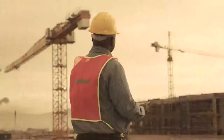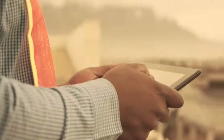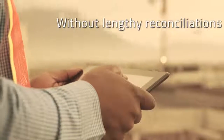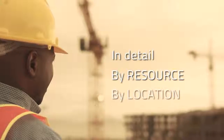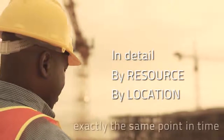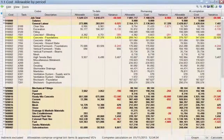In construction it's vital to see cost variance immediately, without lengthy reconciliations that waste critical time — in detail, by resource and by location, at exactly the same point in time for immediate, accurate comparison.